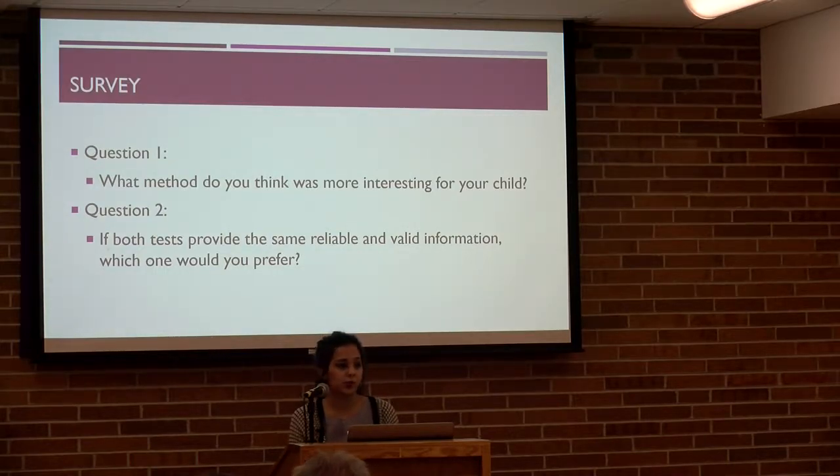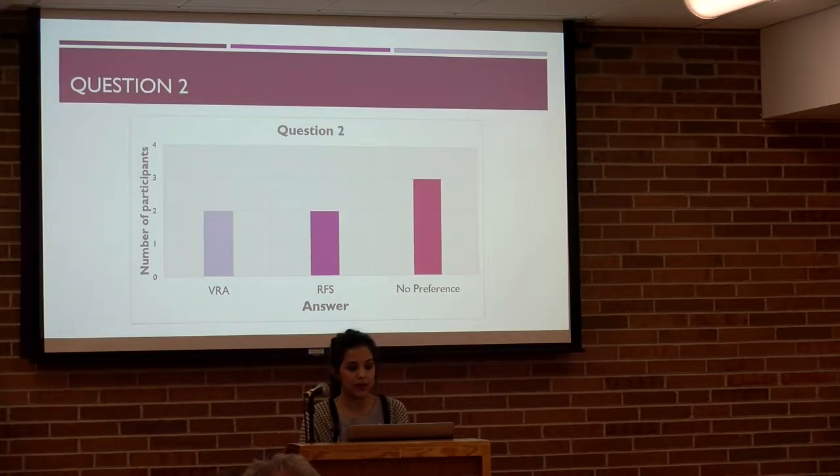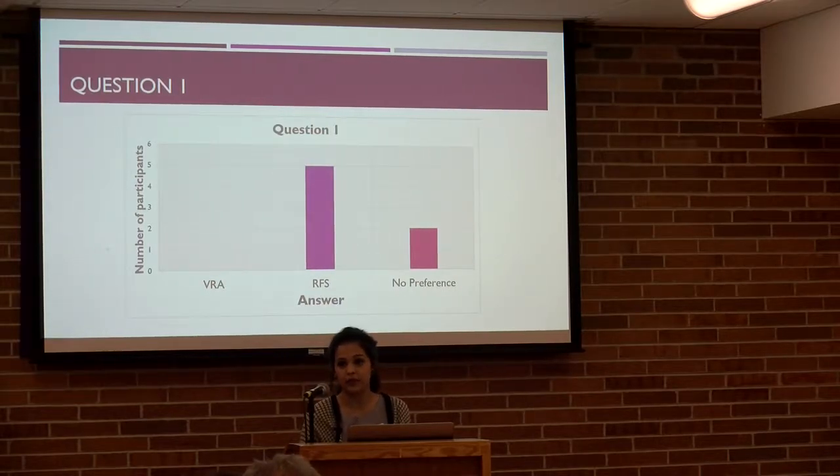The survey I administered had two questions. The first asked: what method do you think was more interesting for your child? Options were: head turn was more interesting, reaching was more interesting, or no preference. The second asked: if both tests provide the same reliable and valid information, which would you prefer? Five parents said RFS was more interesting for their child, and two said no preference. For the second question, two parents preferred VRA, two preferred RFS, and three had no preference. The two who preferred VRA were the same two who had no preference on which was more interesting.